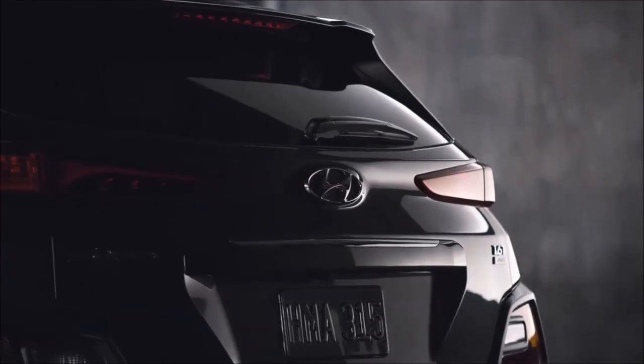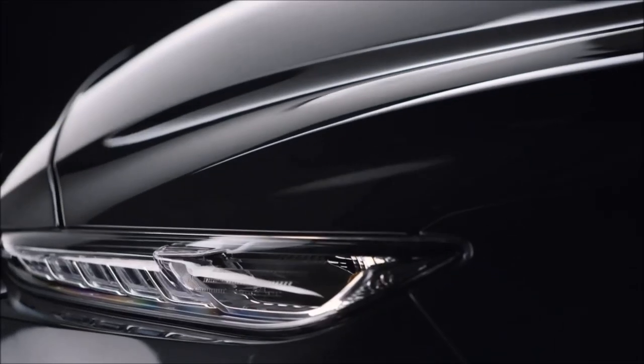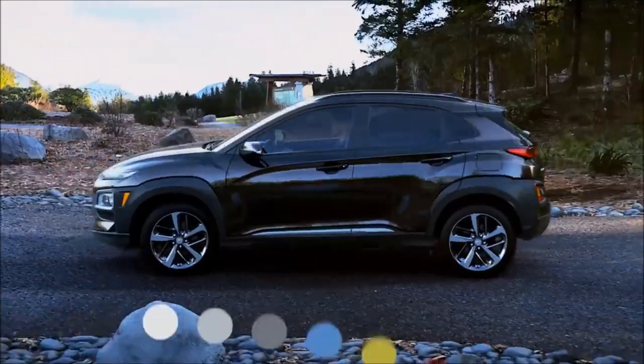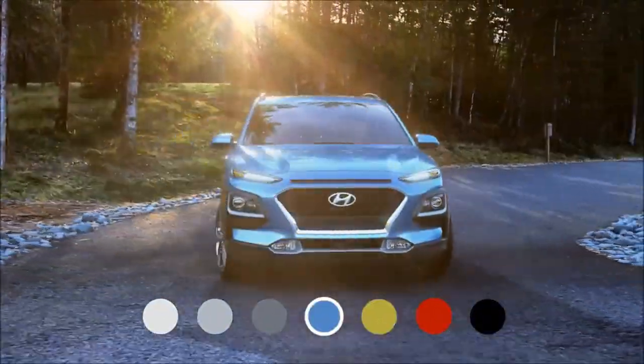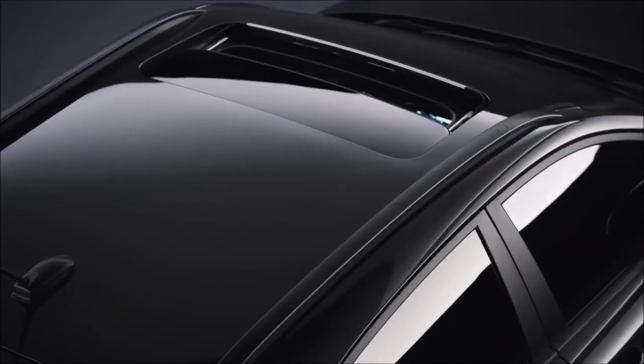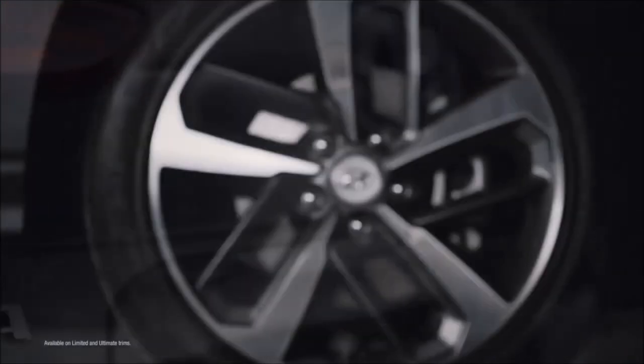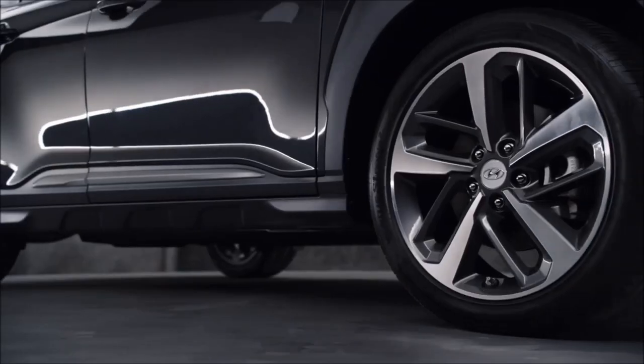The Kona sets itself apart with a distinctive design for distinctive lifestyles. The exterior has fresh, youthful design elements with seven bold colors and a color-contrasting roof available on the SEL trim.